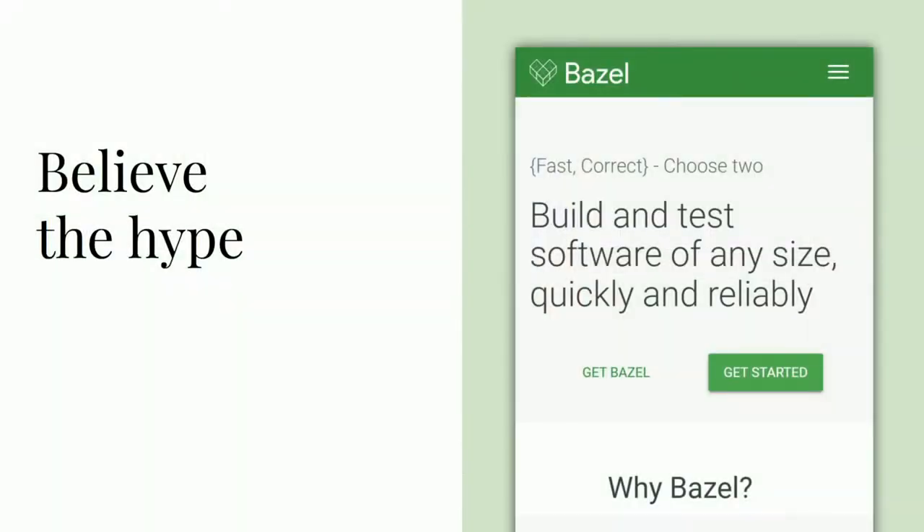Believe the hype. If any of you are Gradle or Ant or SBT users, I'm sure you've gotten really good at running clean and then build because despite your best efforts, your build and your tests are flaky. I've been there, and I can say that with Bazel, that has largely become a thing of the past. When they say fast and correct, they mean it.